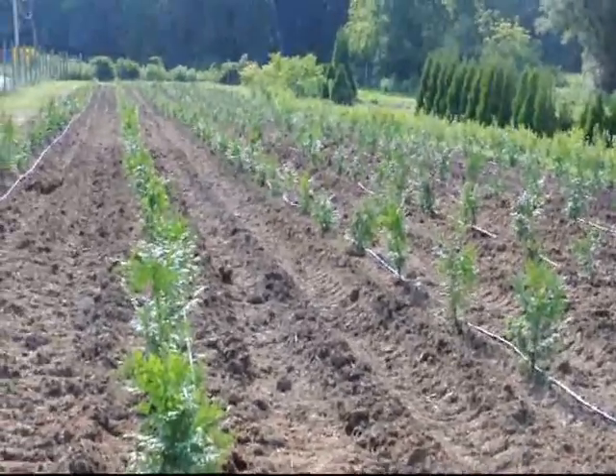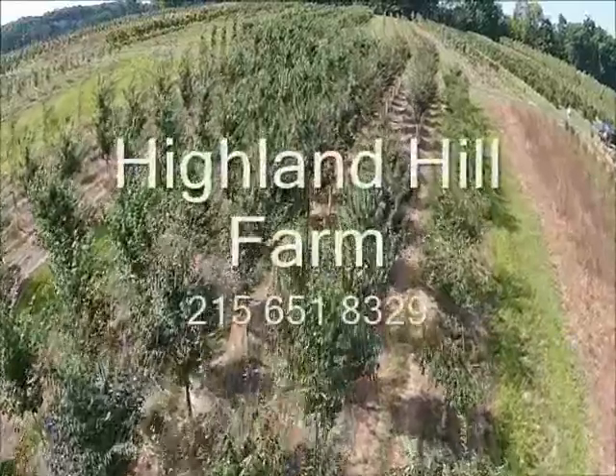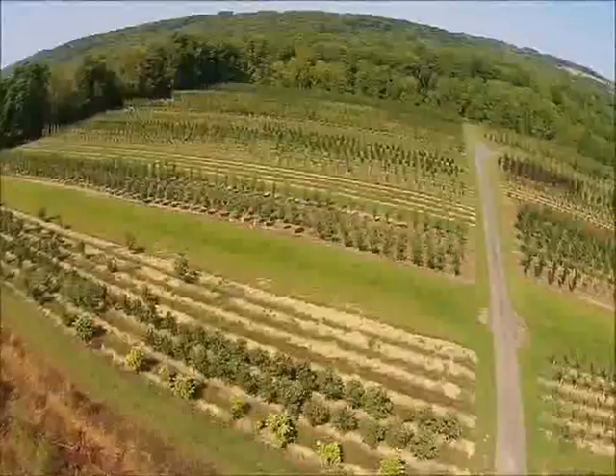Give us a call at Highland Hill Farm for your green giant arborvitae liners. This video is brought to you by Highland Hill Farm. We grow and sell screening and buffering trees for privacy and sound barriers.